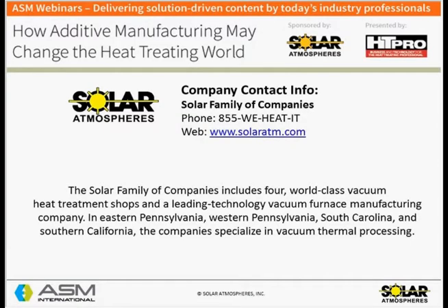The sponsor of today's webinar is Solar Atmospheres. The Solar family of companies includes four world-class vacuum heat treatment shops and a leading technology vacuum furnace manufacturing company. The heat treat shops are located in eastern and western Pennsylvania, South Carolina, and southern California. The companies specialize in vacuum thermal processing. Solar Manufacturing, the vacuum furnace design and build company, is also located in eastern Pennsylvania and builds robust and efficient furnaces. Solar Manufacturing furnaces are the primary furnaces that the four sister heat treatment shops use.